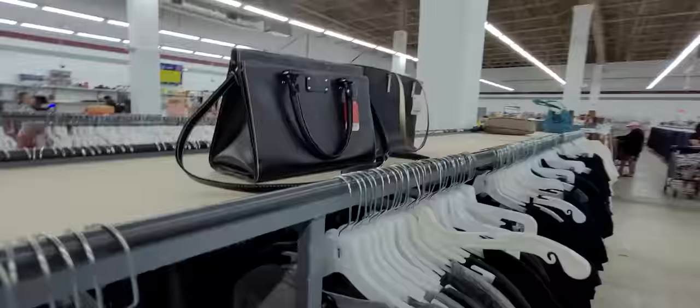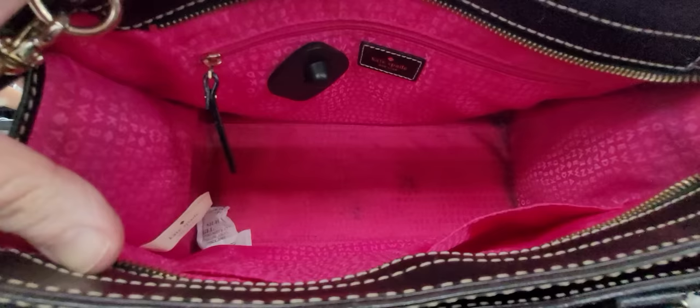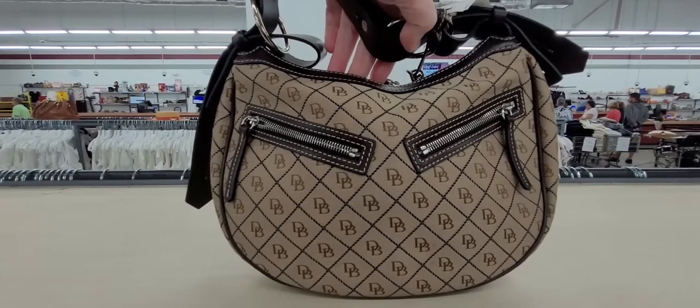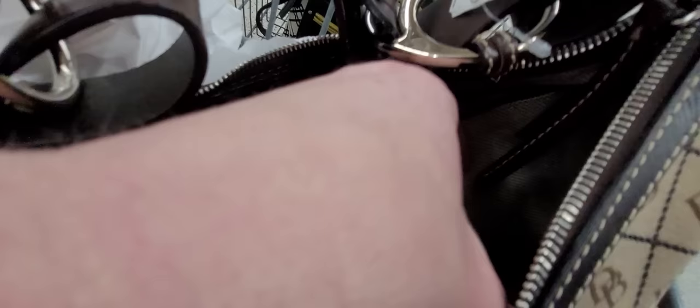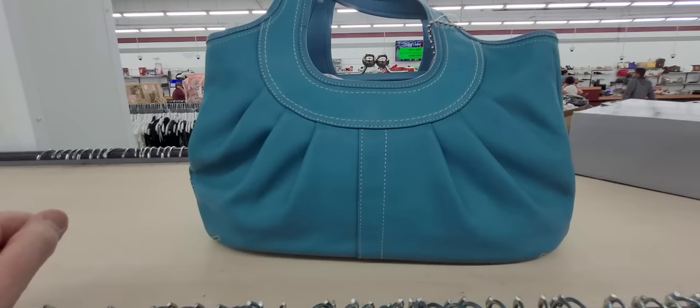Not only do they have purses, they have jewelry too. This Kate Spade is in good condition on the outside but the inside has a little bit of dirt. We may want to carry this one around and comp it. And look at this cute Dooney! I'm telling you, they get the most amazing-condition purses in here. The handle's in great condition — I've never seen a Dooney like this. The inside is just a little dusty, just needs to be cleaned. No stains. We're going to carry this one around and comp it.